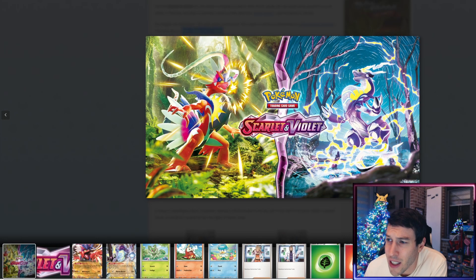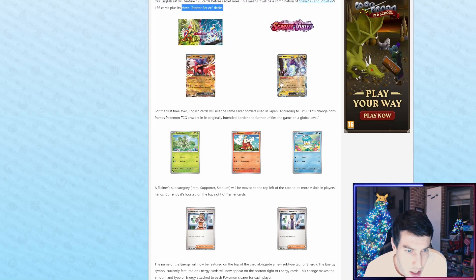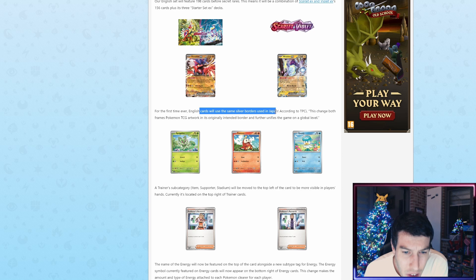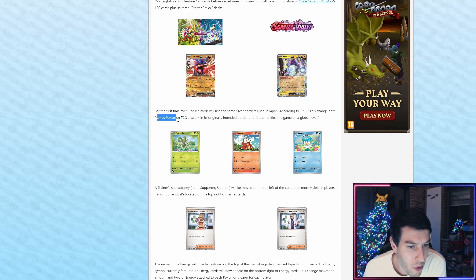You're going to be seeing that Scarlet and Violet logo a lot over the next year or two. And here are the legendaries again — the English cards, but the same cards. For the first time ever, English cards will use the same silver borders used in Japan. This changes both frames Pokémon TCG artworks to their originally intended border and further unifies the game on a global level.